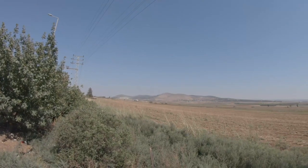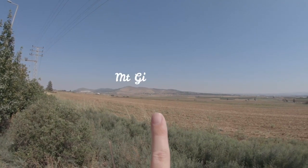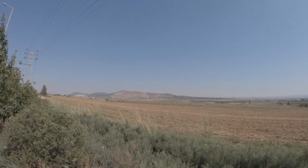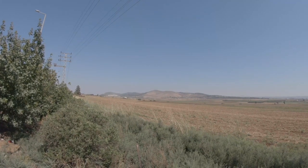This is Mount Gilboa over there. And that's where Saul and Jonathan died. Cool.